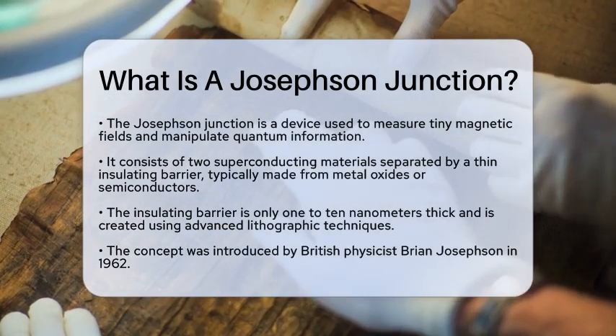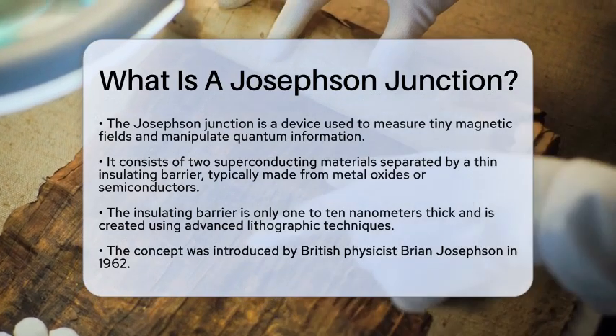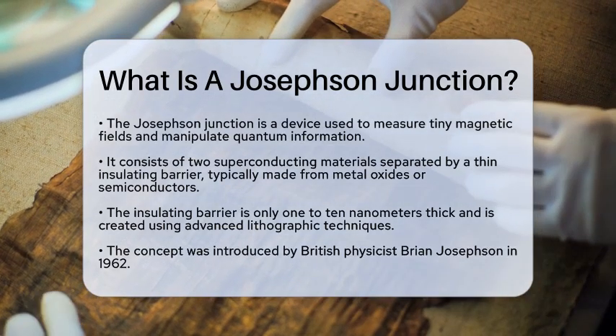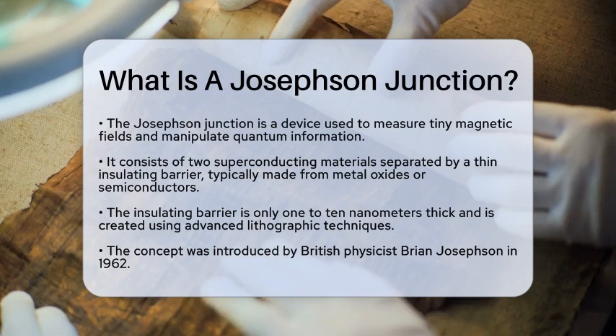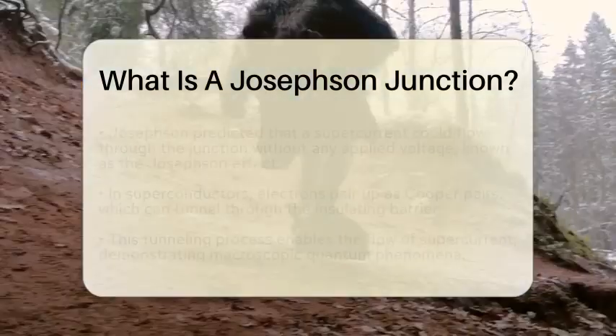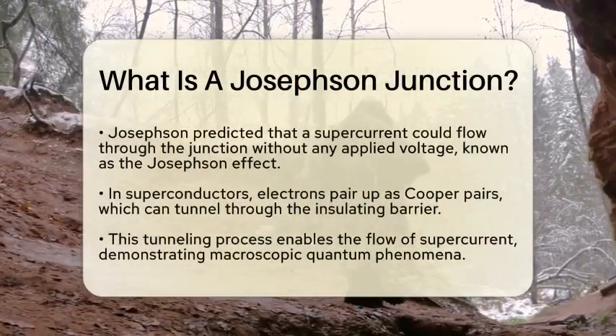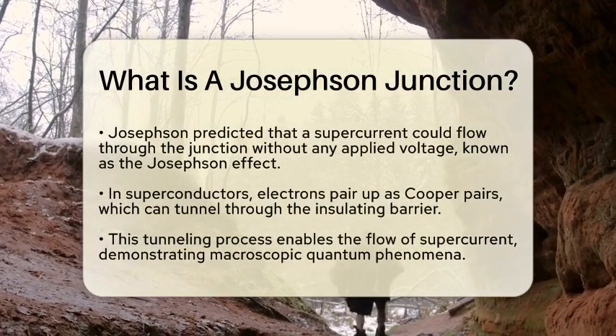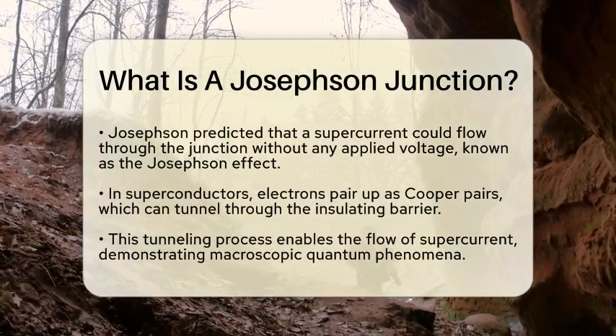The concept of the Josephson Junction was first introduced by British physicist Brian Josephson in 1962. He predicted that when two superconductors are placed close together with an insulating barrier in between, a supercurrent could flow through the junction without any applied voltage. This phenomenon is referred to as the Josephson effect.